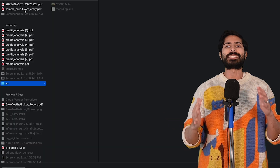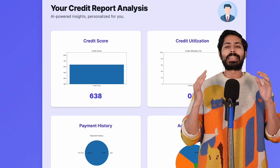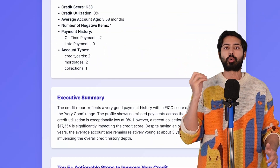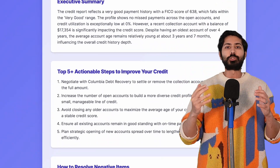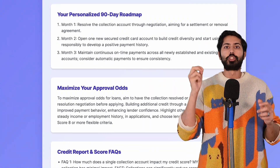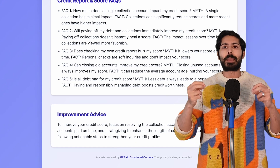Enter ScoreLift, a web app that lets anyone upload their credit report and get back a clean, personalized financial analysis, including a suggested credit score and actionable tips to improve it. Users get visual breakdowns, lender-ready summaries, and in higher tiers, direct connections to alternative lenders who accept enhanced scores. It's simple, it's fast.